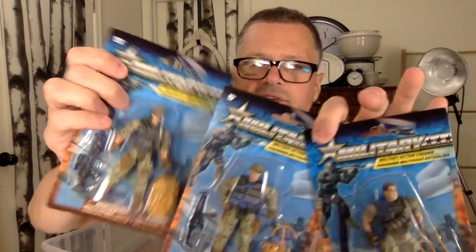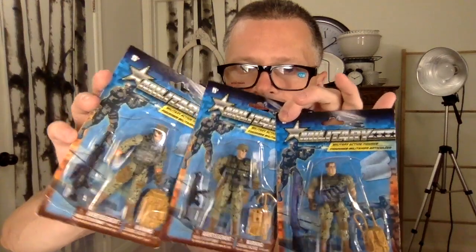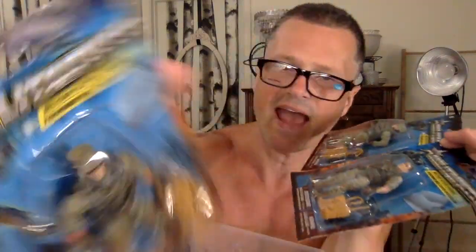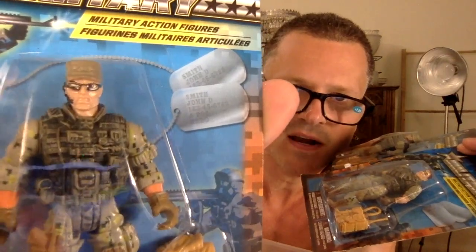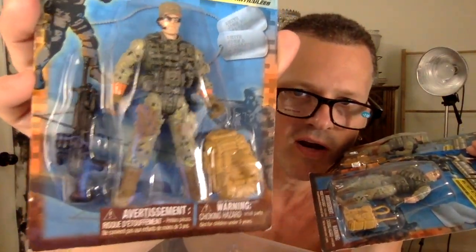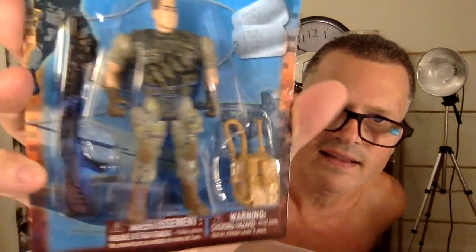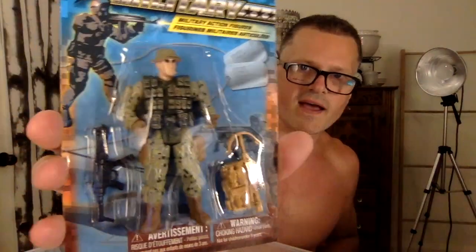I got these three army men — I wasn't going to get them but I thought I'd make a good video comparing different army men. They actually have really good accessories, and the faces might not have the best paint but looking at them now they're pretty good. You don't always see good quality toys but these aren't bad at all — the accessories are really nice.